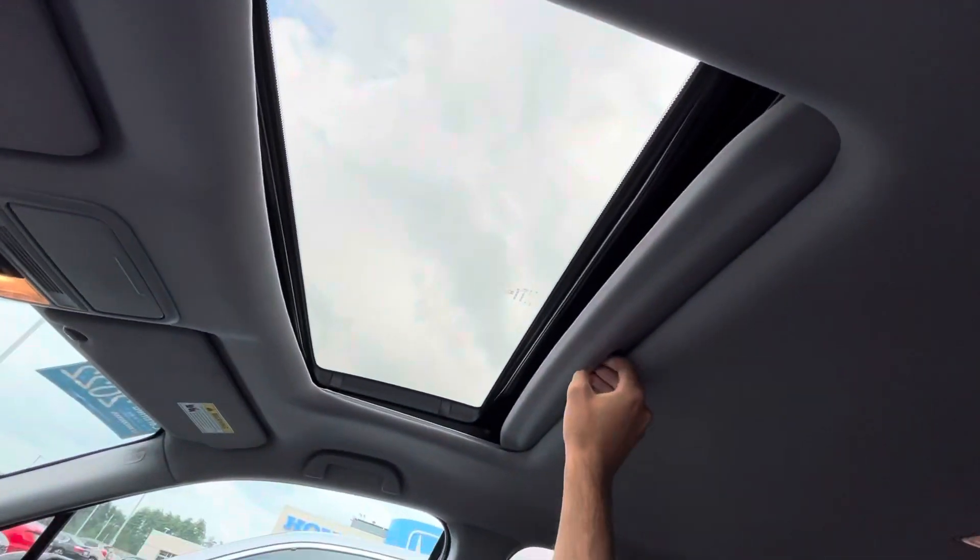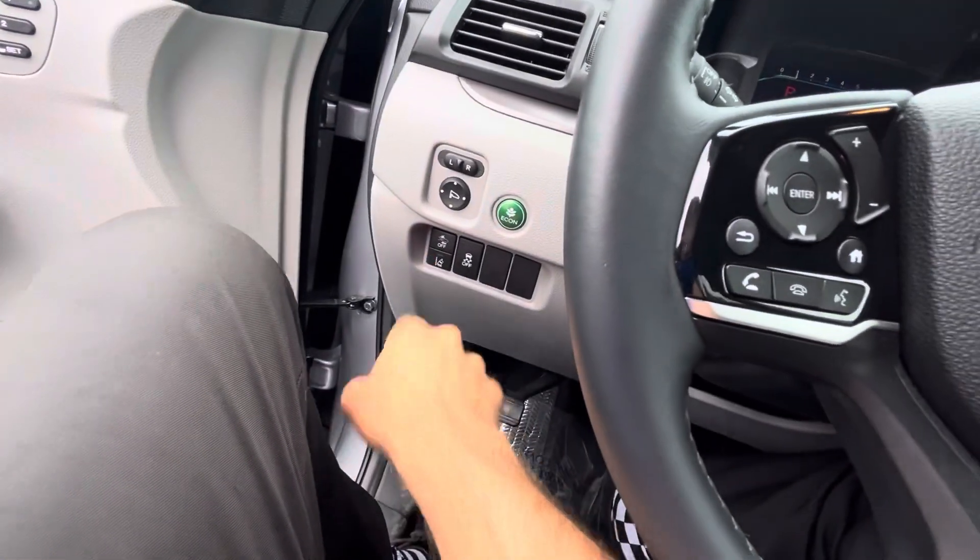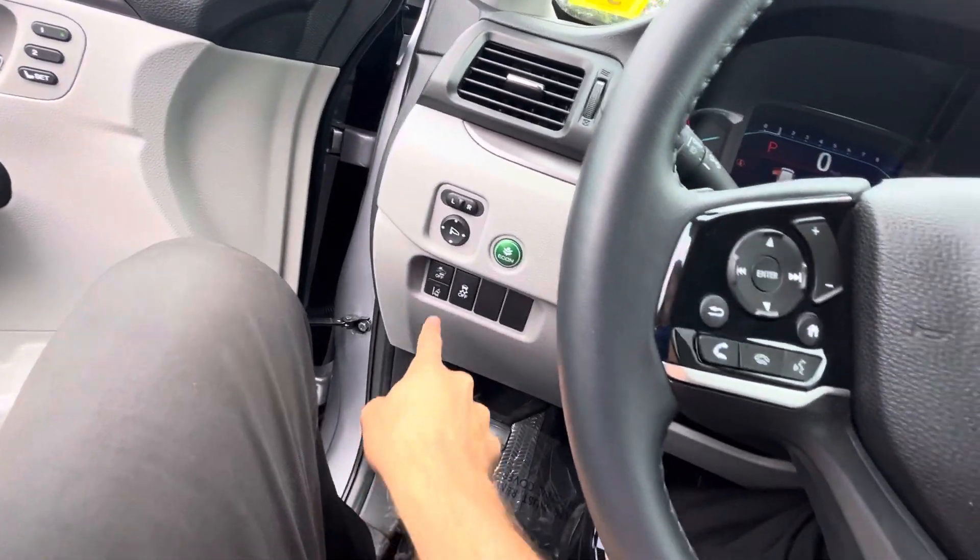Up here, greeted with a nice big sunroof. Down here are a couple other safety features like collision mitigation and road departure mitigation.